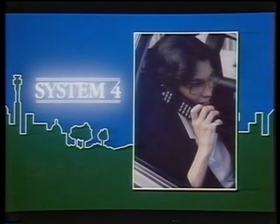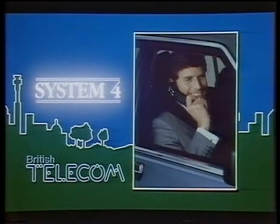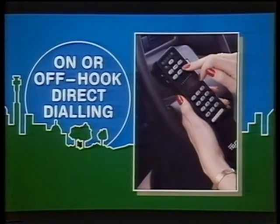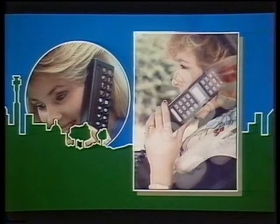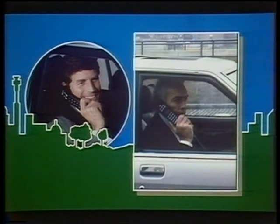With today's System 4 radio phones, your office travels with you — direct dialing to anywhere in the world from the driving seat. British Telecom's System 4 offers all the features you would expect from a modern communication system: on or off-hook direct dialing, memory storage for your frequently used numbers, and security locking against unauthorised use. The phones themselves are smart and efficient, incorporating all the latest technology to ensure the best possible reception and trouble-free use.